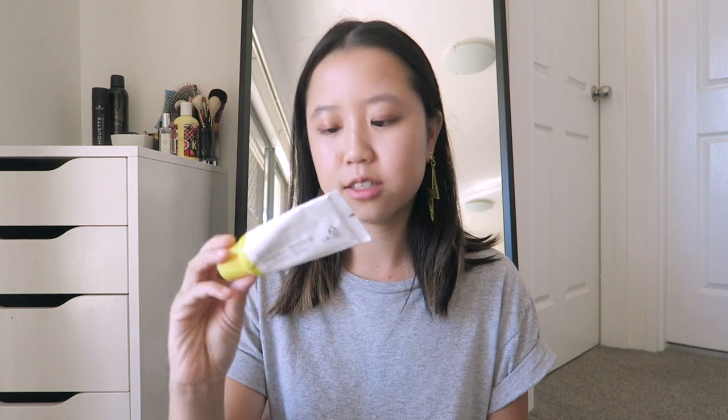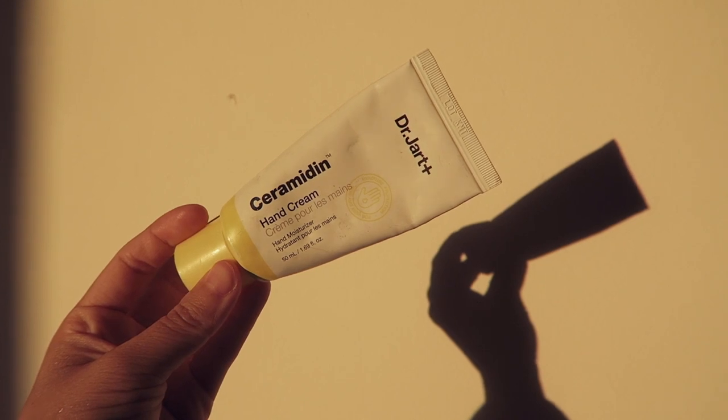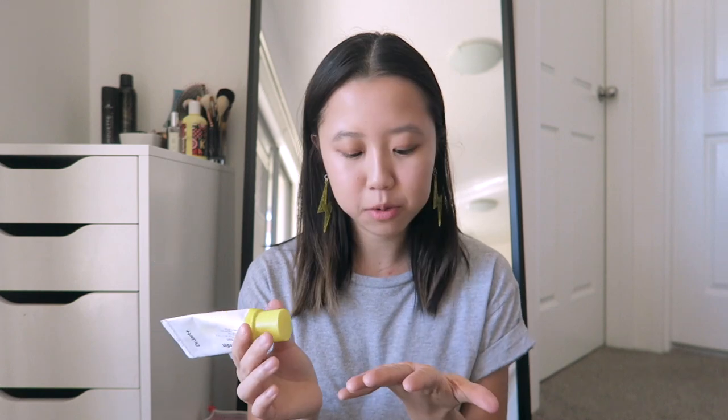I got two hand creams. The first is the Dr. Jart Ceramidin hand cream in a 50ml size. It's a little battered because it's been my current moisturizer, carrying it everywhere from work to weekends. It's quite lightweight with a very subtle fragrance and it's been working really well. I've been using it mainly because my hands have been super dry, and also after bouldering — the chalk leaves my hands really dry.